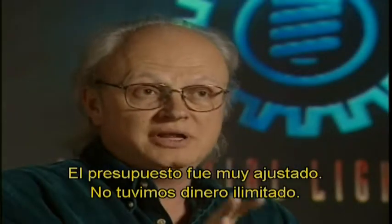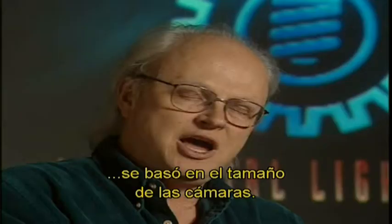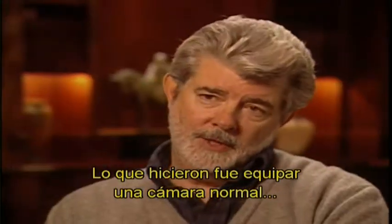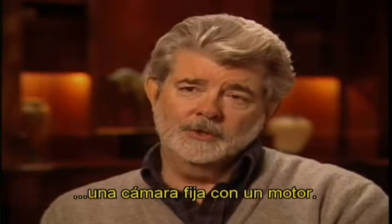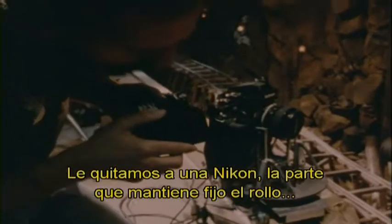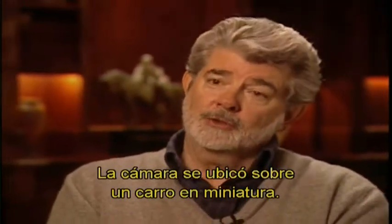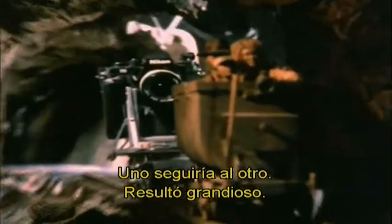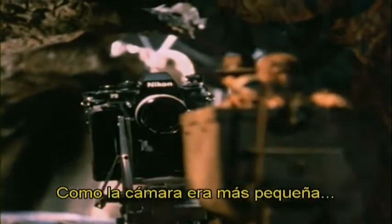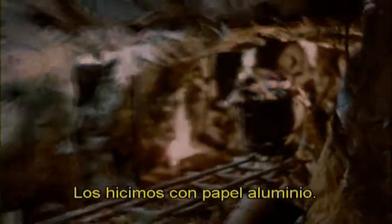The budget on that film was fairly tight — we didn't have an unlimited amount of money by any means. The construction cost to build our miniature sets of the mine tunnels was actually based on how big the camera was. What they did was rig a regular Nikon still camera with a motor, took the back out and put a movie shuttle in there to run movie film instead of still film. This little camera was on a little mine car just like the other one, and one would follow right after the other. Because the camera was only that big, our mine tunnels only needed to be about a foot across.